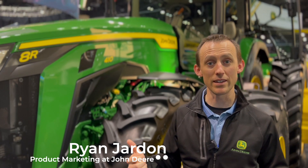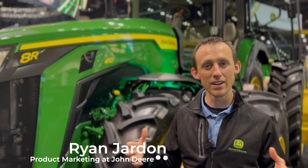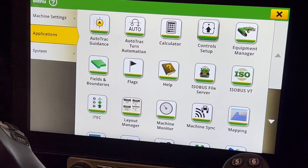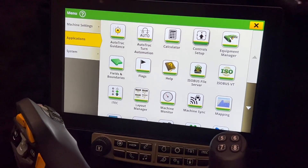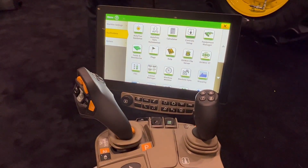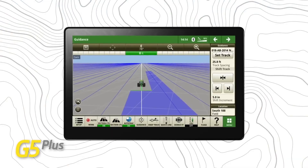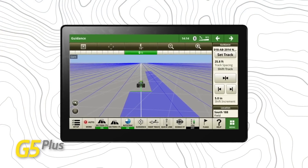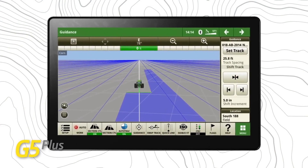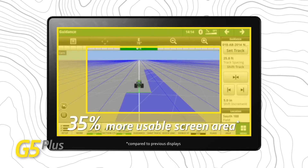One of the first things to start with is the G5 display. The G5 Plus display — if you're familiar with the Gen 4 displays we've had in our tractors the last several years — has the same user interface, but it's bigger, it's a crisper display, and it also operates a lot faster. This display is not only easier to interact with but also makes technologies that we're using now and in the future capable for our tractors, such as the autonomy system.